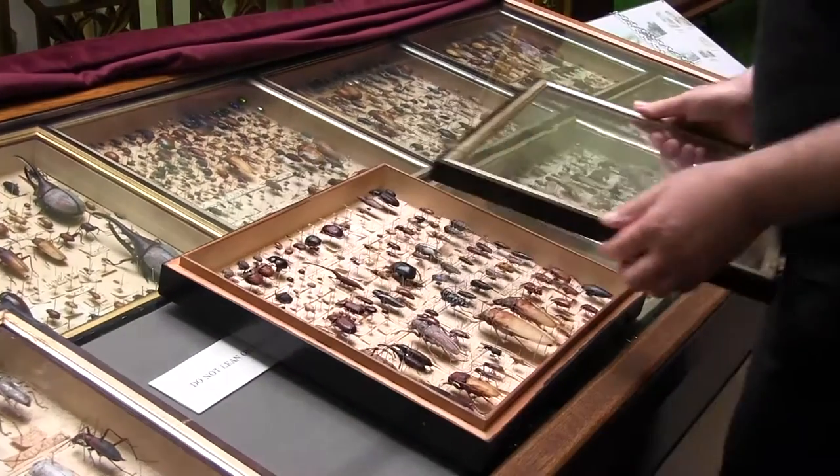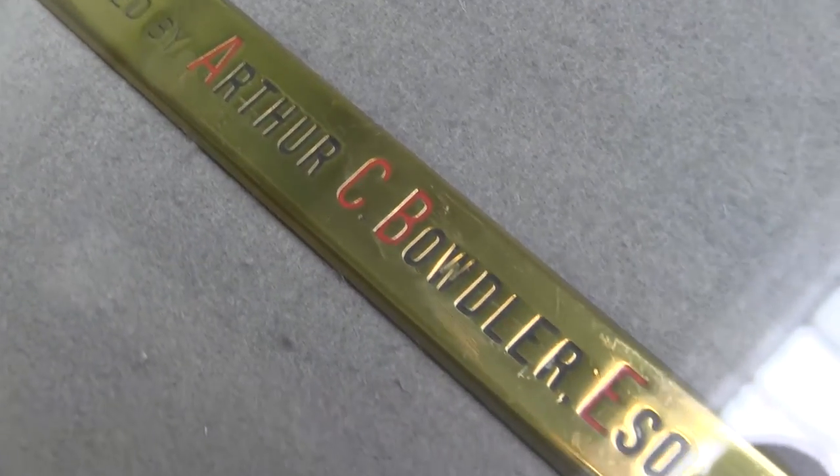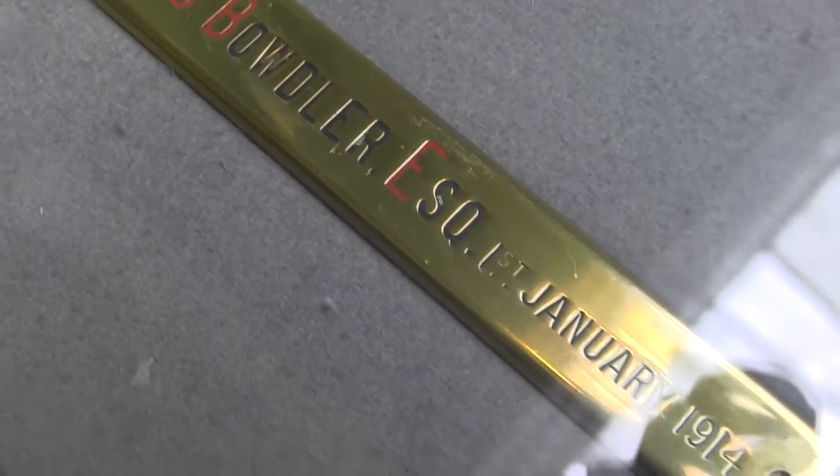We've got here a collection of beetles, not the biggest in the UK, but a very important collection of these insects. They are Victorian and they were collected by a local man called Mr A.C. Bowdler, and he gave them to us 100 years ago this year.